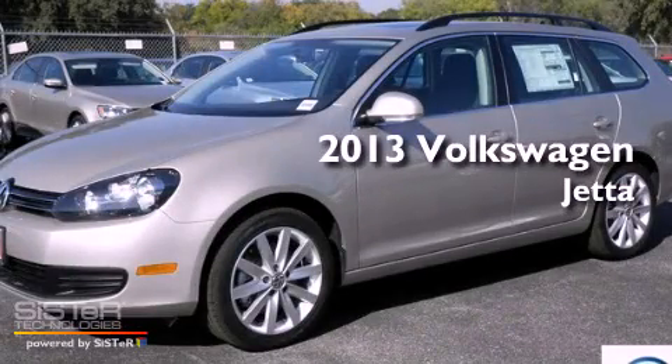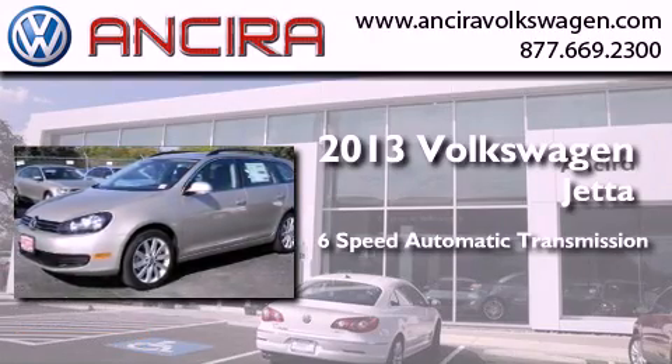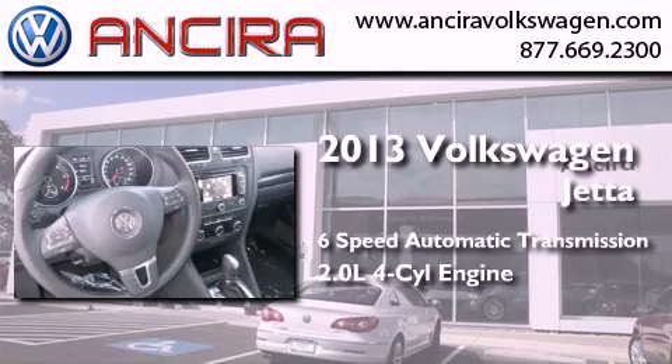This is a brand-new 2013 Volkswagen Jetta. This four-door sedan has a six-speed automatic transmission and an inline four-cylinder engine.